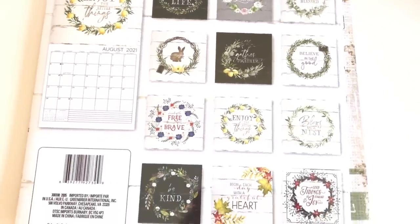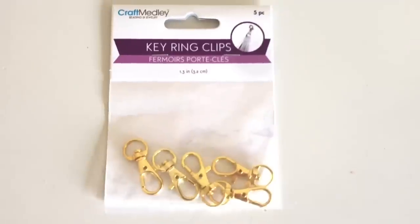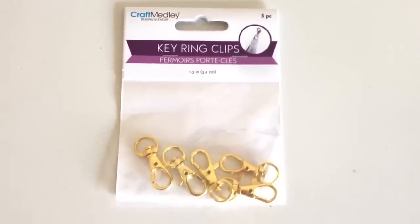I got some key ring clips because whenever I do little charms and stuff with the clay for my daughter, we make little clay shapes using ice cube trays. I usually hang that off a chain link onto the little charm, then put it into the clay, and then it dries and she can hang it on her backpack or give it away as a key chain or anything like that.